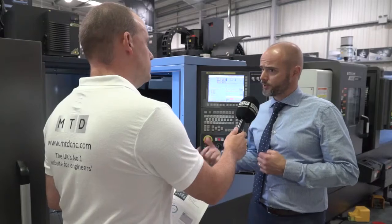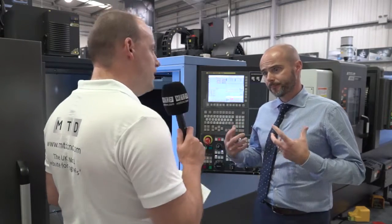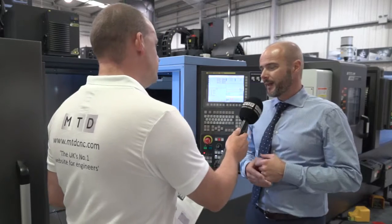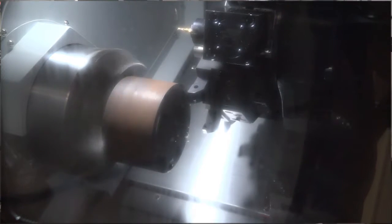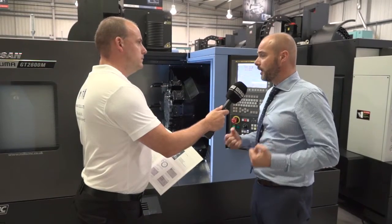There's still a large section of the market that wants a box guideway machine tool. Why do people want the box guideway? It's just the rigidity of it, the vibration dampening characteristics. There's a lot of torque, a lot of power in this machine tool, and there's still a large section of the market that likes a box.